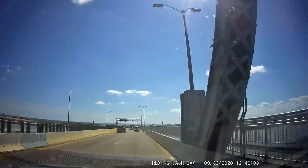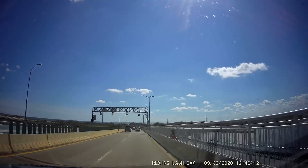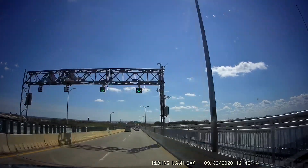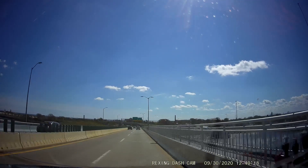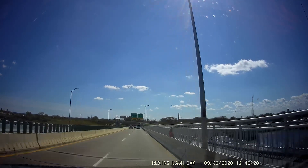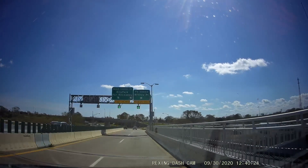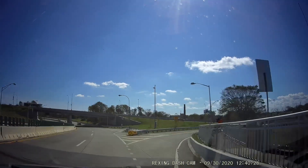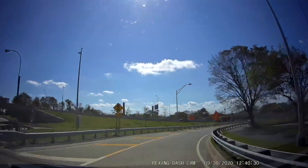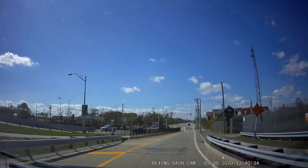Okay everybody, this is Moody Dashcam. Right now we are heading over the bridge — Marine Parkway Bridge — to Breezy Point. I figured I'd start the video here. It's kind of cooler to see going up the bridge. So today's video is on Breezy Point.